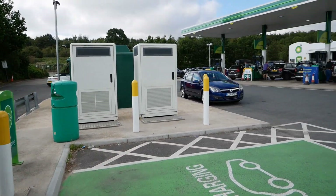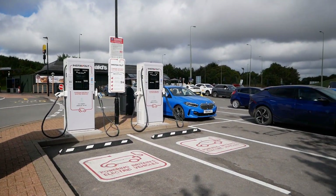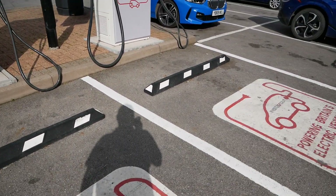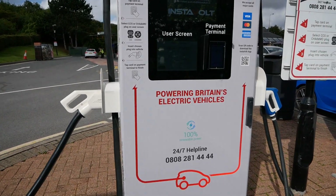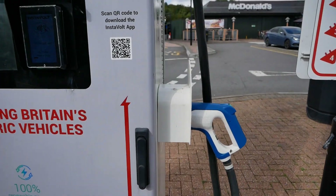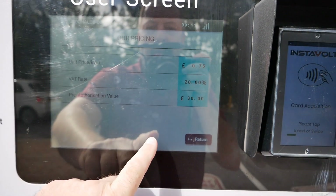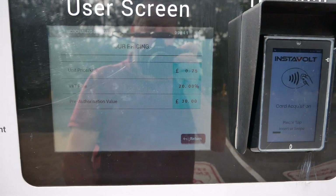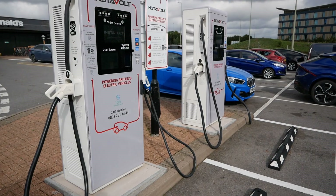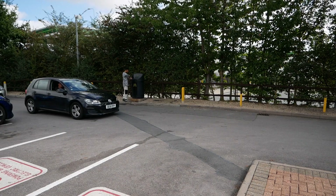The other chargers at this location are around the back in the McDonald's car park. There are two InstaVolt chargers — two charging bays — both with CCS and CHAdeMO: 120 kilowatt CCS and 50 kilowatt CHAdeMO. The price currently in August is 75 pence per kilowatt hour with a pre-authorisation value of £30. What I've found is these two chargers are often unused and quiet, whereas the BP ones on the other side of the hedge often have a queue.